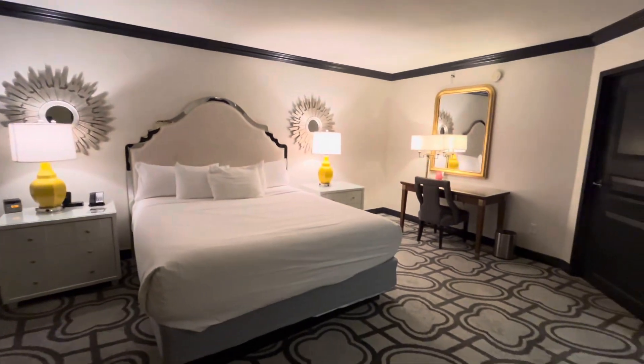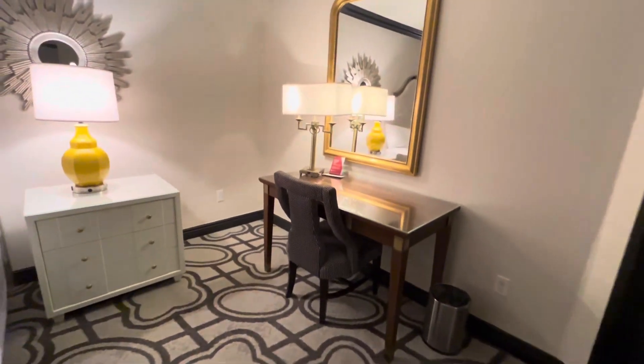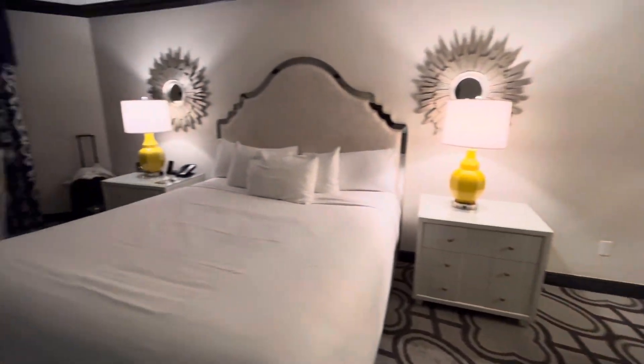Lots of space and of course a king-size bed. There's a little desk area over here, but really just tons of floor space and lots of sitting areas.